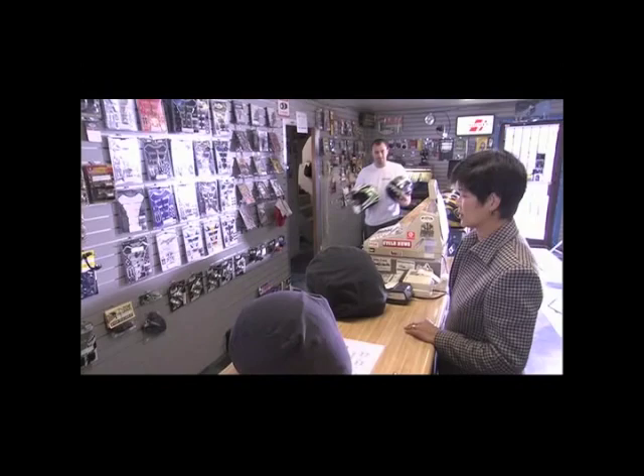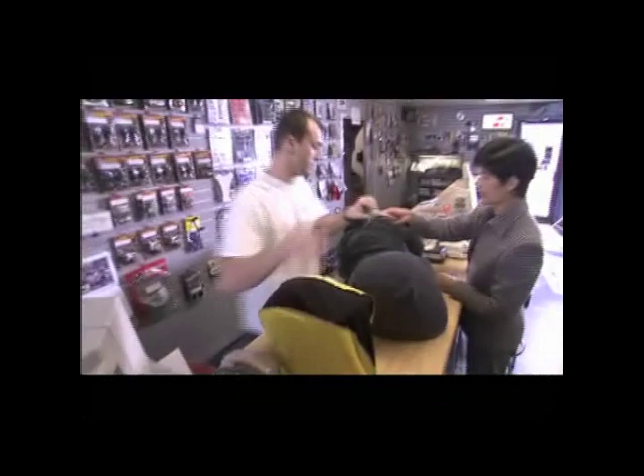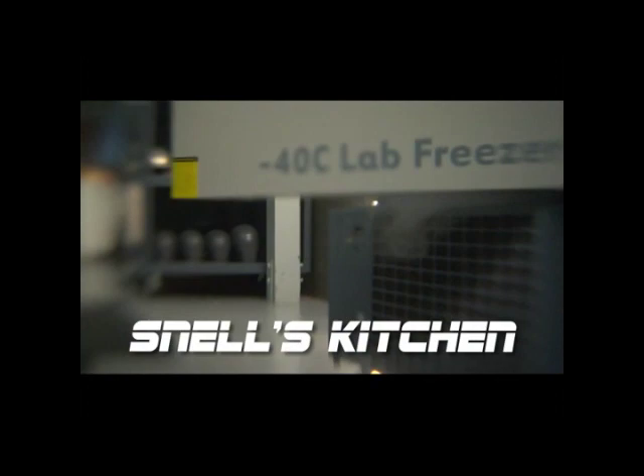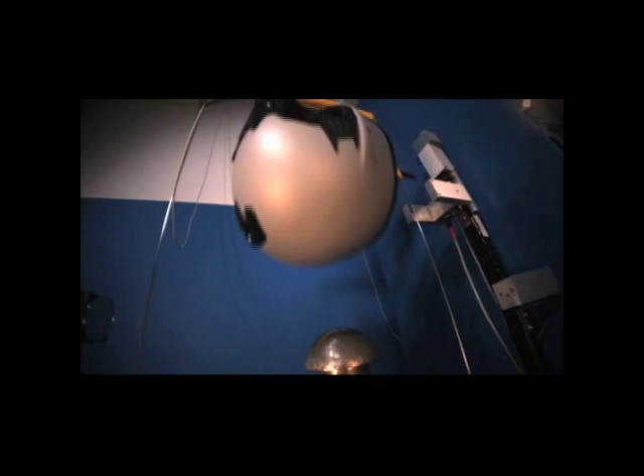What Snell does is go out and buy samples of a helmet themselves, bring them in, and test them to make sure they continue to meet all the test requirements they passed in the first place. To satisfy myself that there really is a difference, I wanted to see what Snell did. We actually saw brand-name helmets that are $700 being destroyed and tested. They do everything they can to kill the helmet. The most well-known test is the test to see how well the helmet manages the energy of an impact.